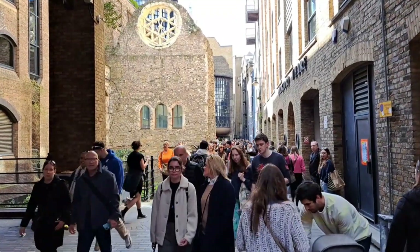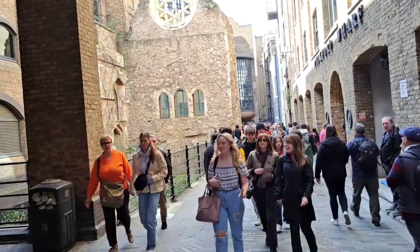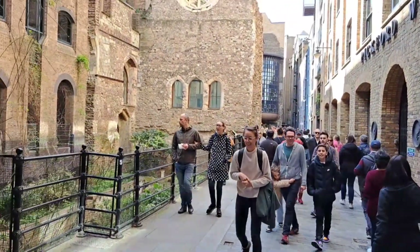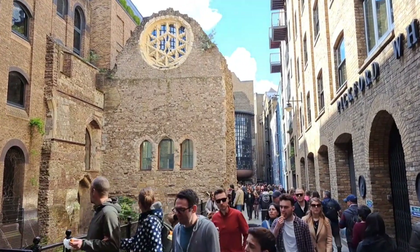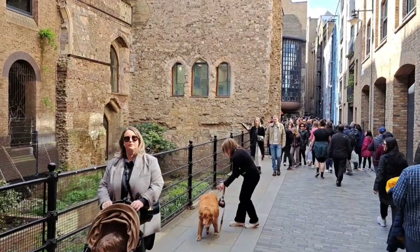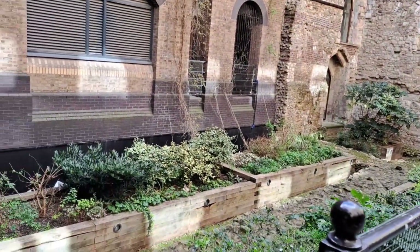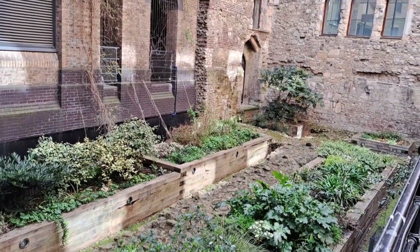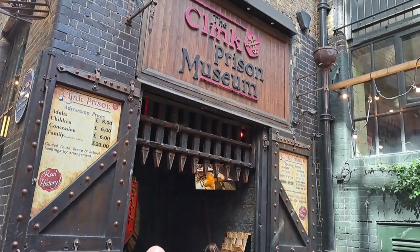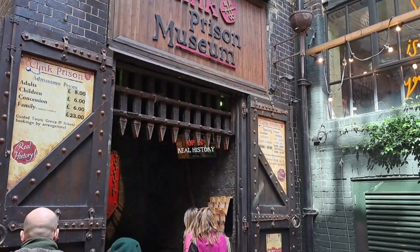Next, we are going to Winchester Palace. It stands as a captivating ruin reminiscent of its grandeur from centuries past. Originally constructed in the 12th century as the London residence of the powerful Bishops of Winchester, the palace was an imposing structure that showcased the wealth and influence of its occupants. Unfortunately, much of the palace was destroyed by a fire in the 17th century. Check out this Clink Prison Museum that dates back between the 12th century and the 18th century.